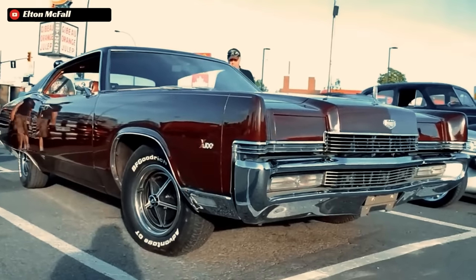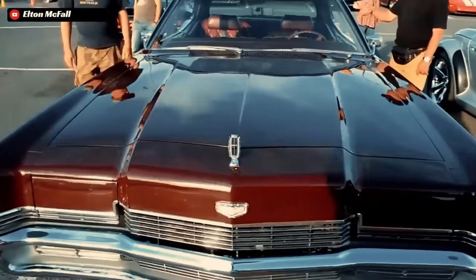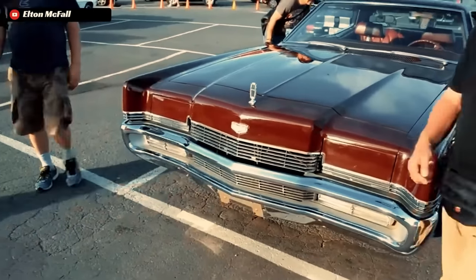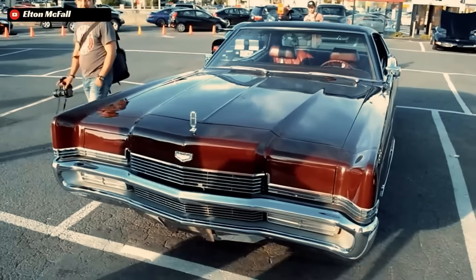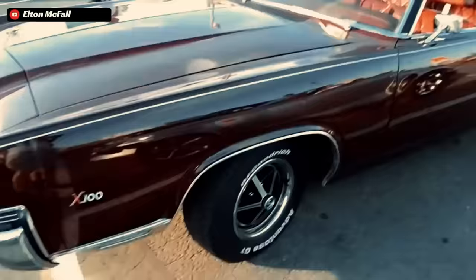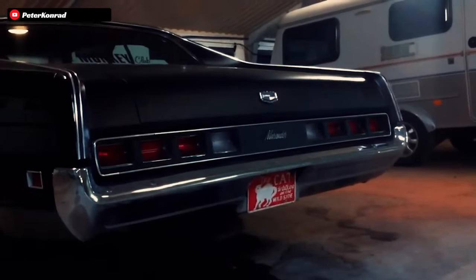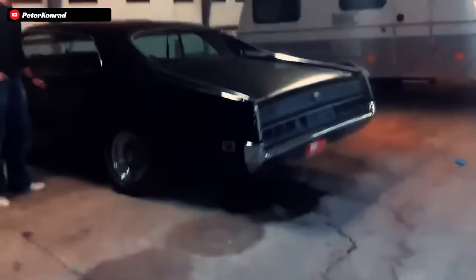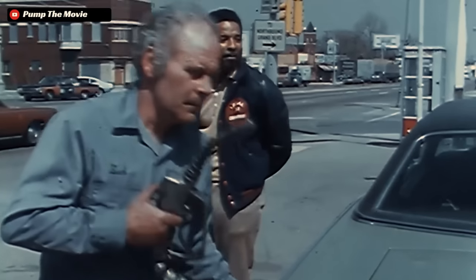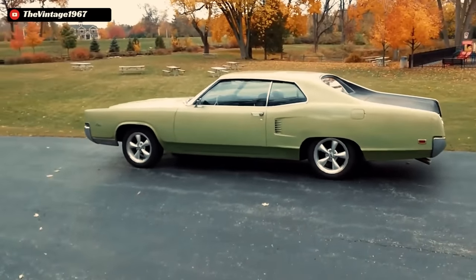The following year, Marauder sales fell to less than half of that, and a mere 2,646 of them were X100 cars. Following this drastic decline in sales in its second year, Mercury decided to take a step back from the luxury performance cars and opted to go further in terms of style and comfort. This was all part of a reconfigured plan to target buyers who had been priced out of a Lincoln or a Cadillac, which in turn ended up killing off the Marauder X100 after just two years in production.